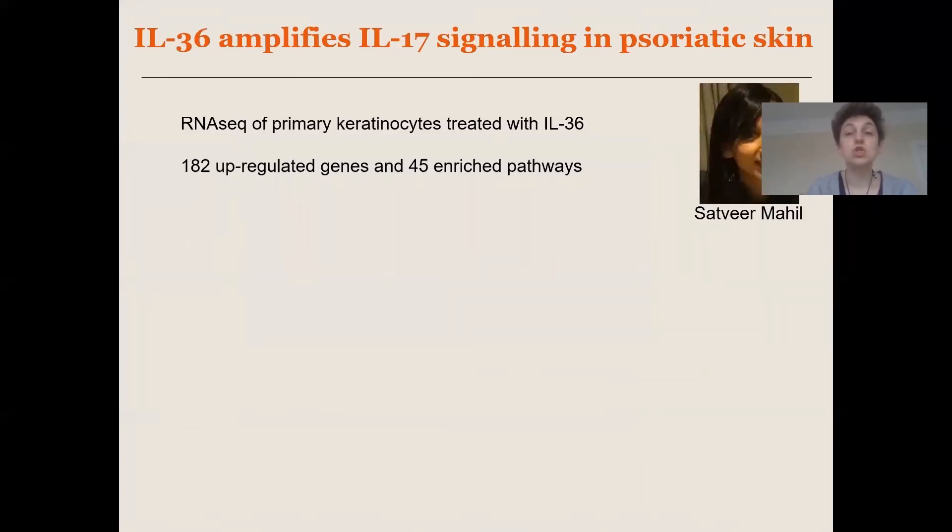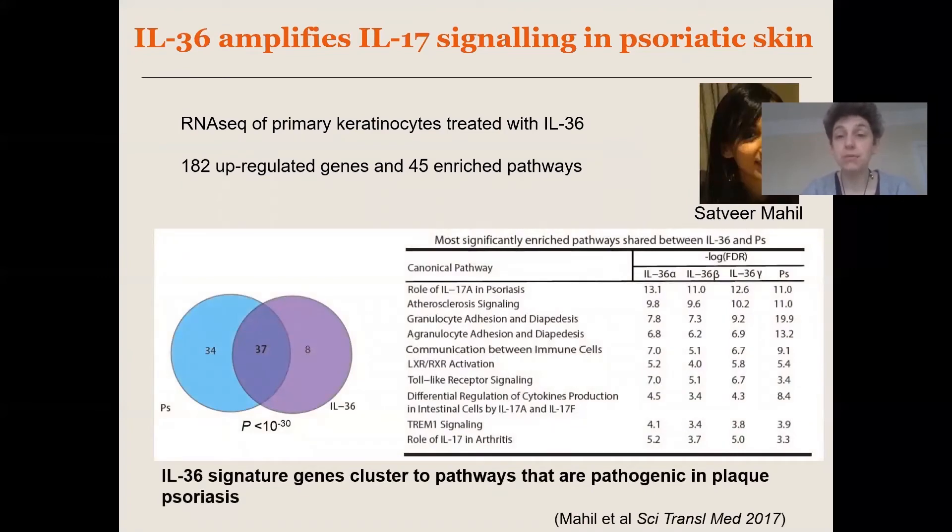Having shown that, we went on to investigate the effects of IL36 in common plaque psoriasis. This is work from Satvia Mahil, who at the time was doing a PhD in my lab. What she did was identify a set of genes and pathways that are upregulated by IL36 in normal keratinocytes — genes that are induced by IL36 in keratinocytes — and she then demonstrated that these pathways overlap very significantly with the pathways that are overexpressed in the skin of patients with plaque psoriasis.